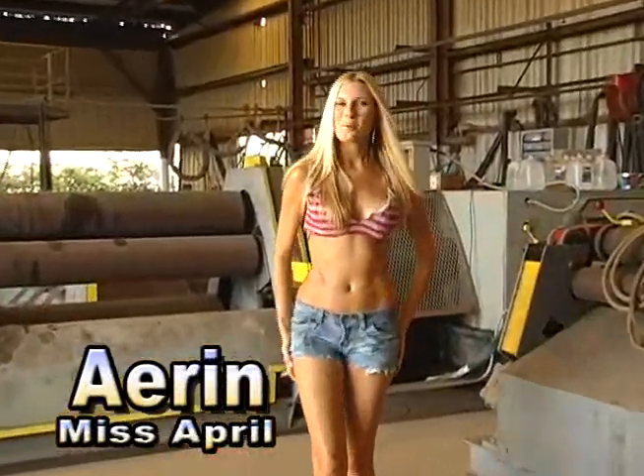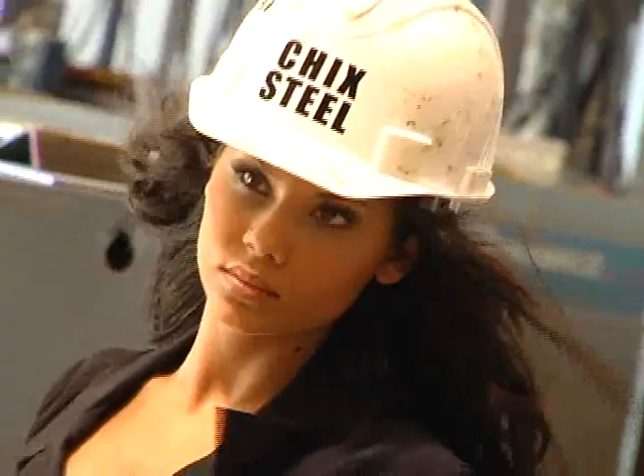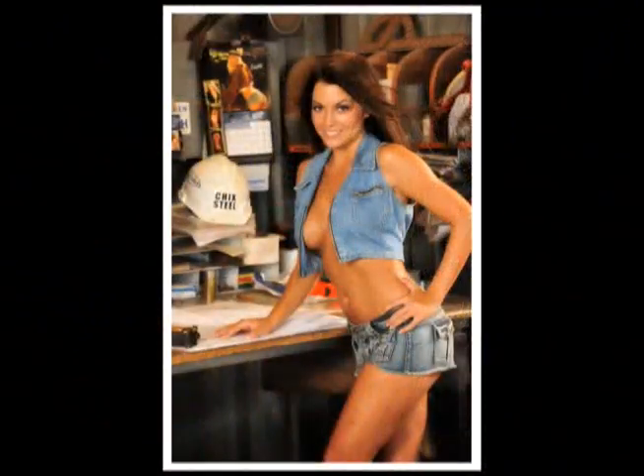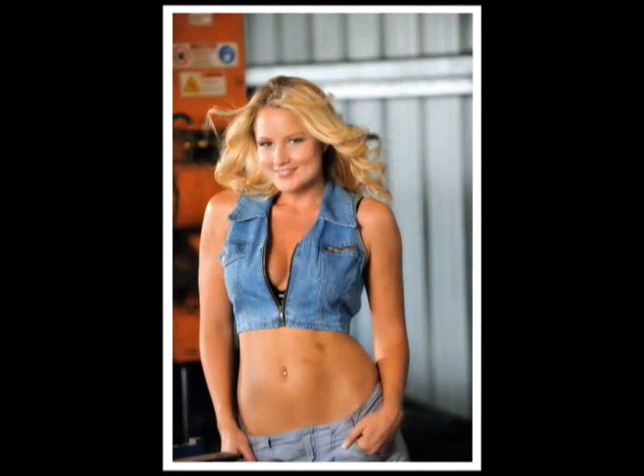Hi, I'm Erin. Welcome to the 2010 Oceanic Calendar shoot. Us girls are working hard, getting hot and sweaty out here in the South Florida sunshine. Trying to stay clean, but it's okay if you get a little dirty sometimes. All for the pictures.